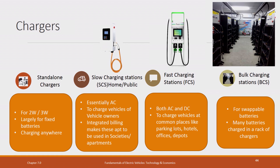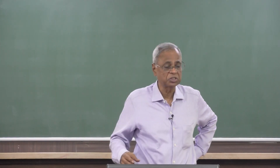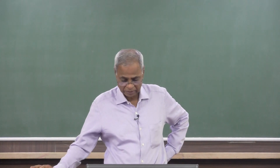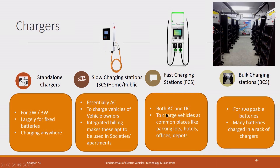Of course, you need protocols. You need to do metering — metering will be done in the charger. Inside the vehicle you need all the protection, safety, and communication. This fast charging station — where will you put it? You put it in parking lots, in hotels, offices, and depots.